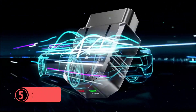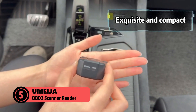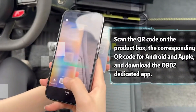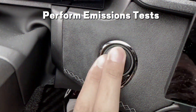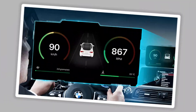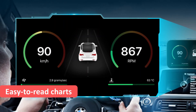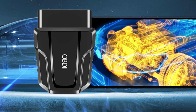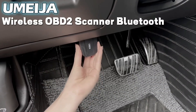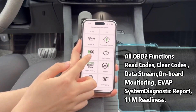Starting with number five, the Umeja OBD2 scanner reader. This handy device comes with Bluetooth 5.4 connectivity, making it super convenient for iOS users. It supports nine protocols and works with most cars built after 1996. The data is displayed through clear, easy-to-read charts, helping you track engine temperature, speed, and voltage in real time. No more guessing what those error codes mean — this scanner not only deciphers them, but also suggests possible fixes so you can understand what's going on under the hood.